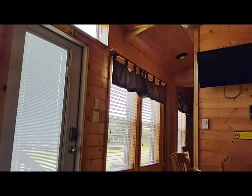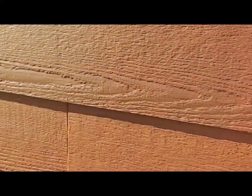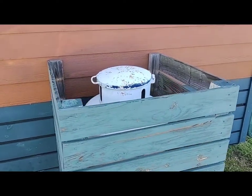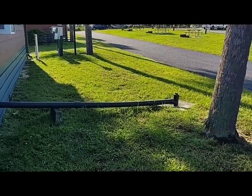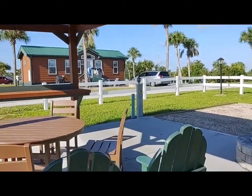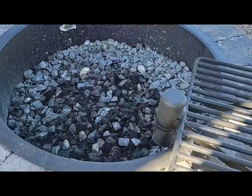The high ceilings in here make it real nice. Hardie board siding. It has an on-demand water heater and heat for the cabin from gas. There's the sewage line. Right across from the cabin is this covered picnic area with a really cool fire pit and grill combo.